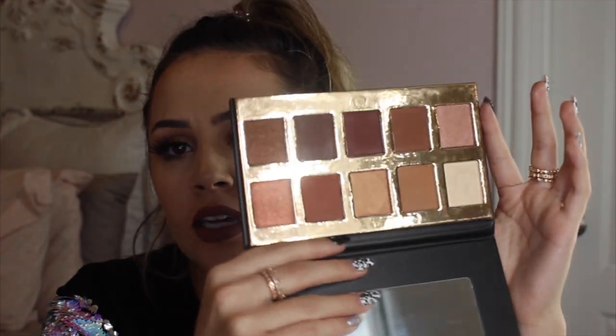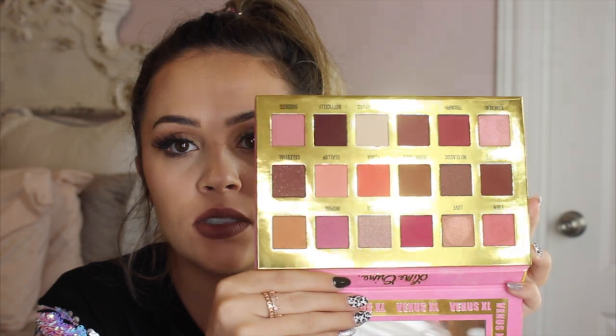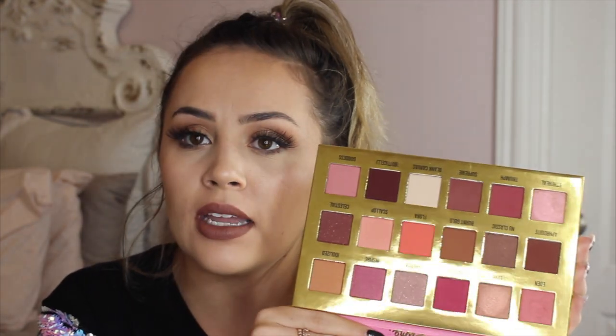I have the Crown Pro palette, which I believe also came from a BoxyCharm. It's not a palette I use a lot. And then lastly I have the Lime Crime Venus XL palette, which was seriously so good. I used it in a video and I really liked it — I honestly don't know why I haven't dug back into this.